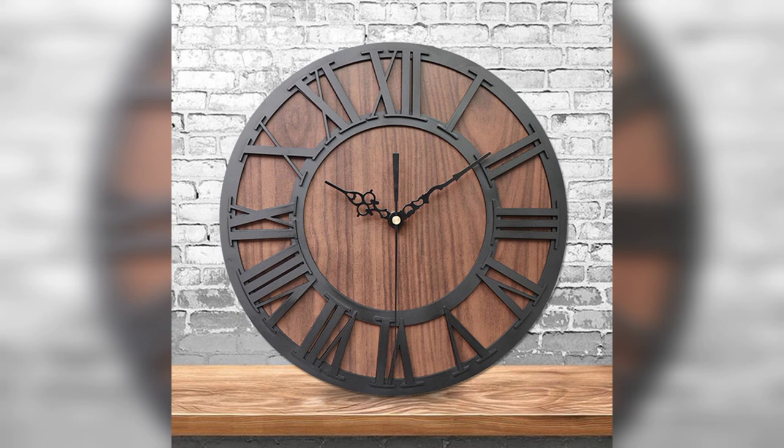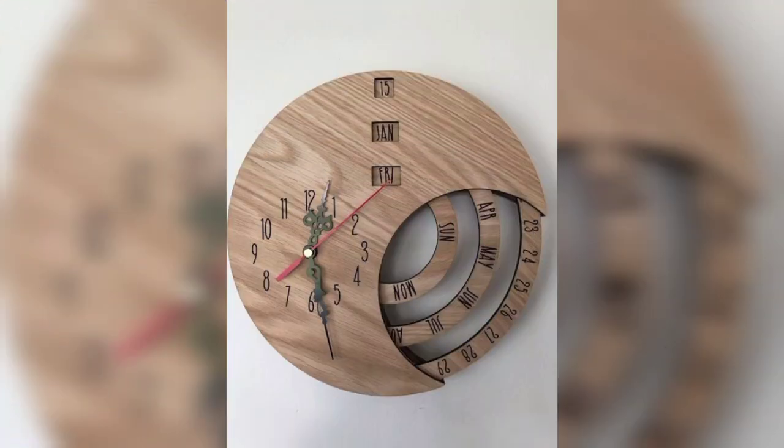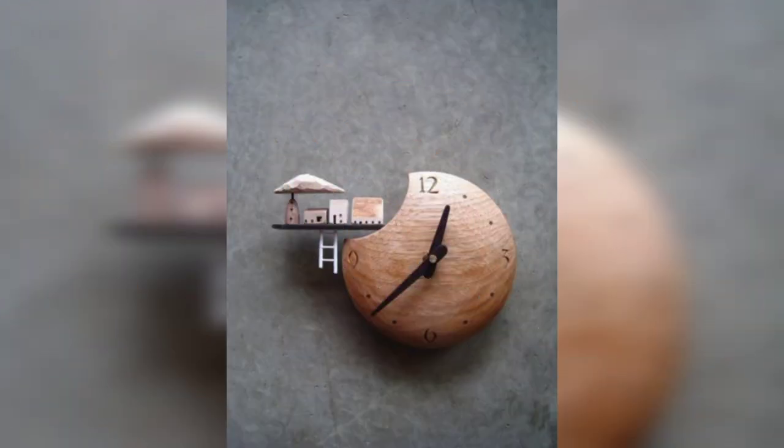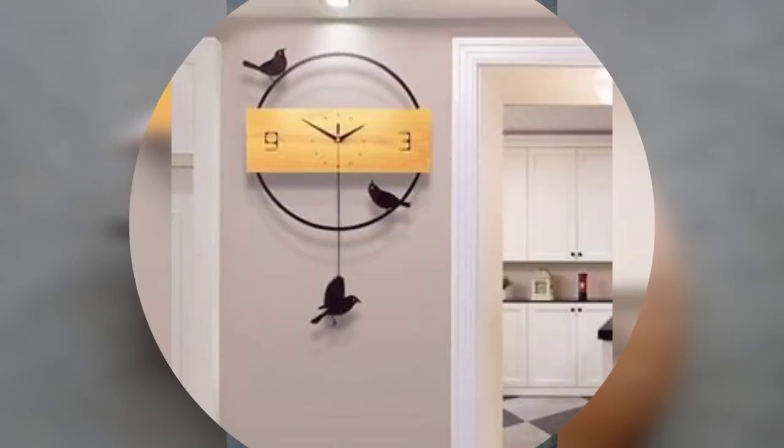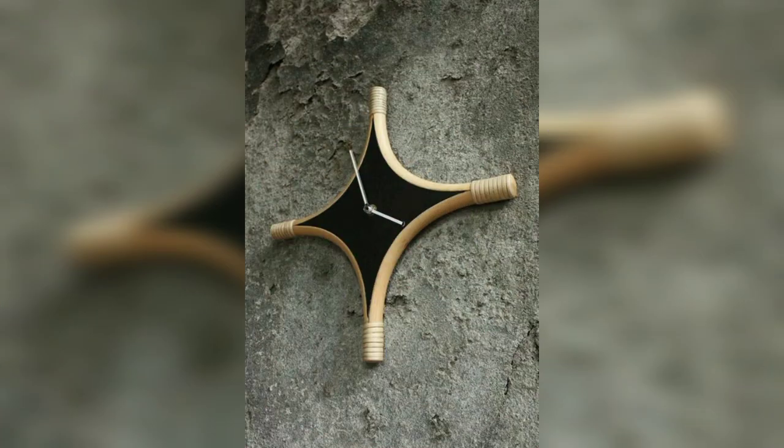Beautiful wall clock design ideas, another beautiful design of wall clock, beautiful ideas for beginners. Elegant and simple minimalist wooden wall clock design. Mute birds clock, pendulum, creative iron and wood wall clock, another beautiful wall clock decoration design.